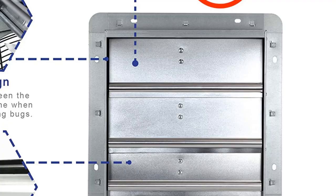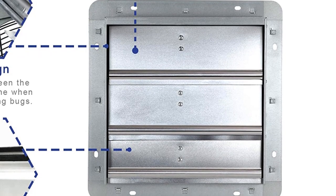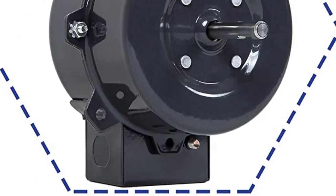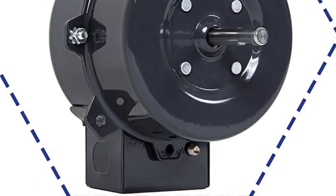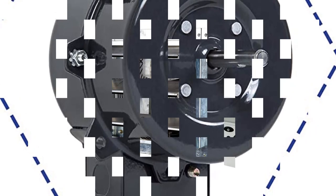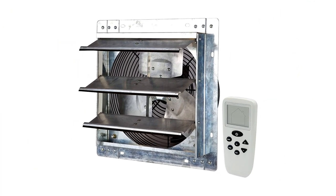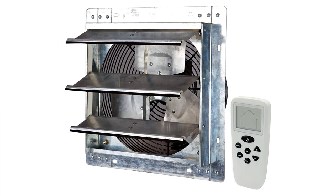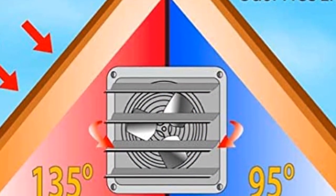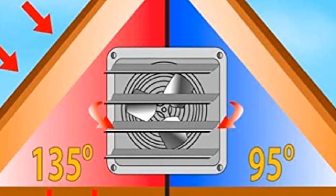Pros: smart remote shutter exhaust fan with thermostat, humidistat, and variable speed; wall mounted design allows for easy installation and efficient operation; high capacity 960 CFM ventilation with 1,400 square feet coverage area; perfect for home, attic, shed, or garage ventilation. Cons: expensive compared to other exhaust fans, not suitable for large areas due to limited coverage.